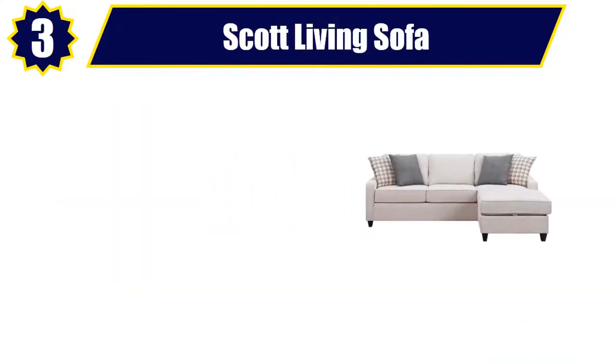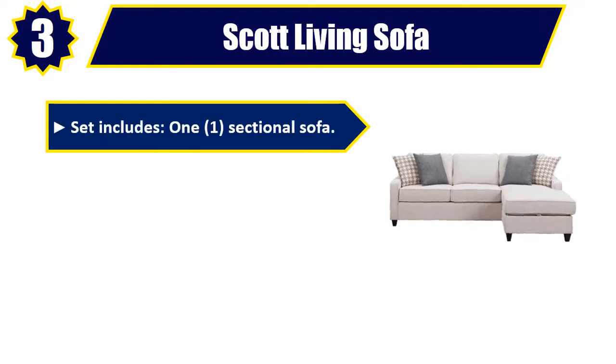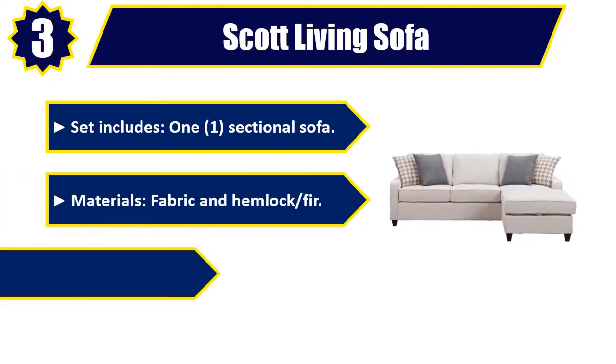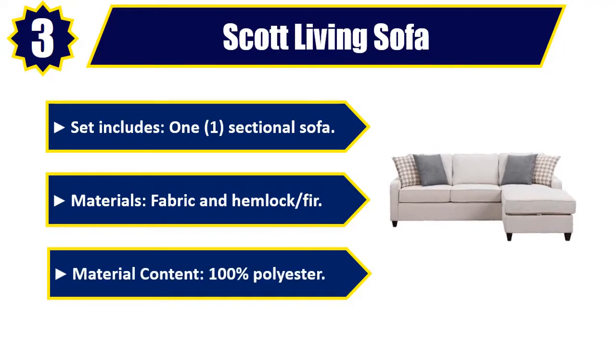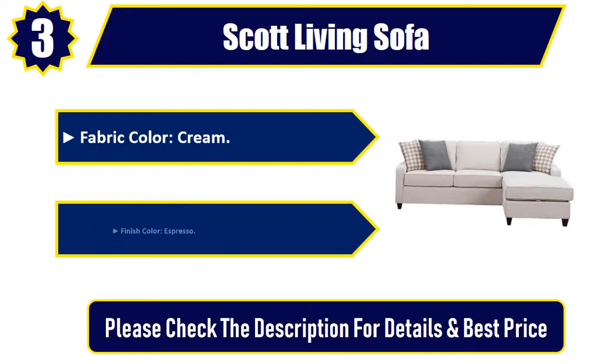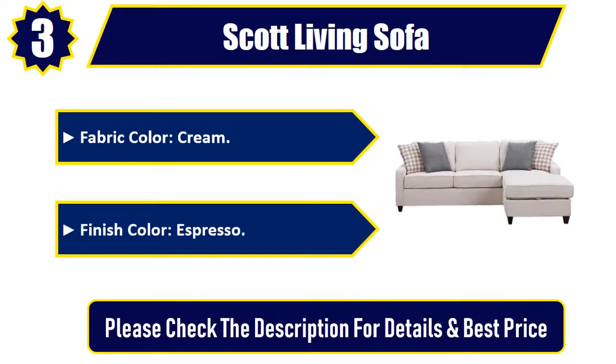Number 3: Scott Living Sofa. Set includes one sectional sofa. Materials: fabric and hemlock fur. Material content: 100% polyester. Fabric color: cream. Finish color: espresso. Please check the description for details and best price.